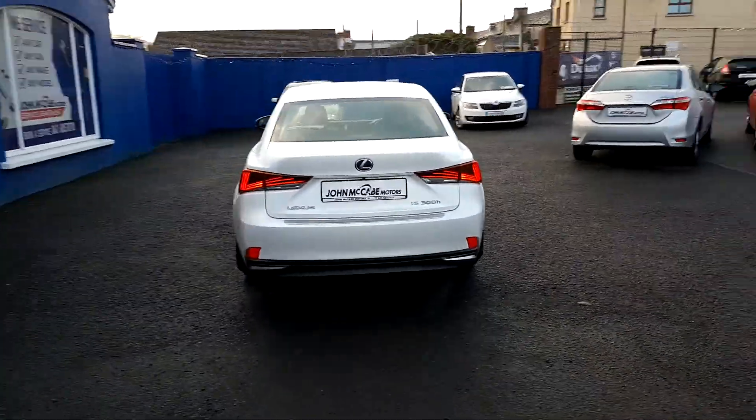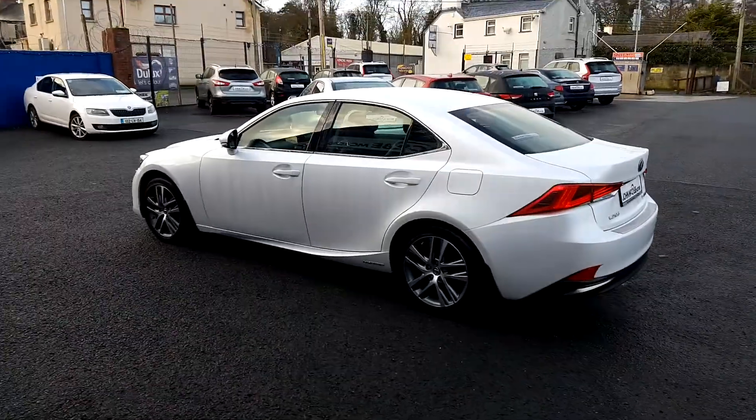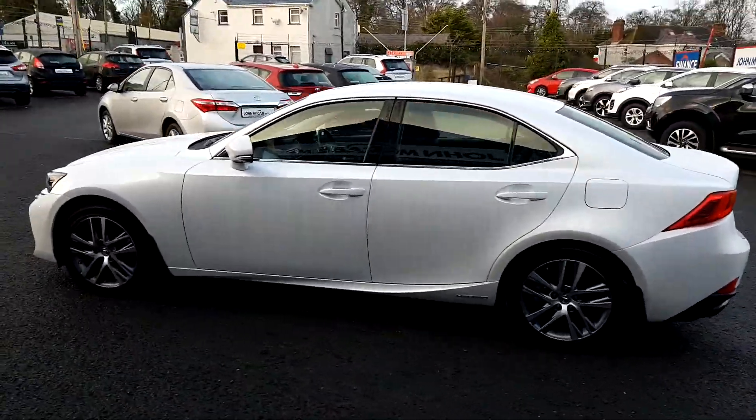This car is a 2.5 litre self-charging hybrid, which returns 4.2 litres per 100 kilometres, and emits only 101 grams of CO2 per kilometre.